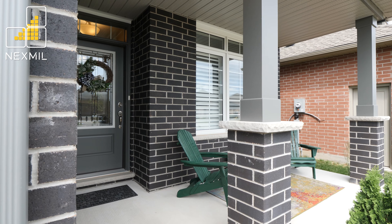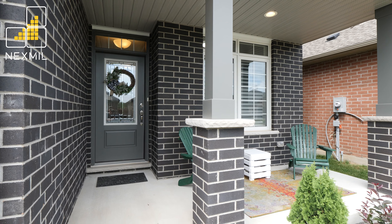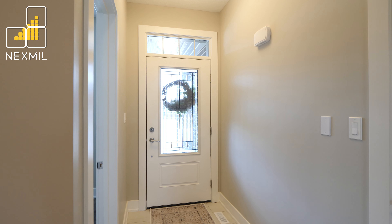Located in St. Thomas' desirable Lynnhurst, only 15 minutes to London, this custom-built two-story home is move-in ready with modern finishes.